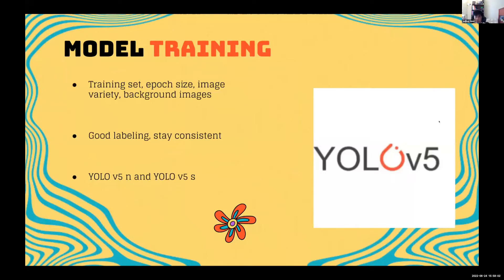For model training, we used YOLO V5, which is an object detection algorithm that detects objects in real time. Factors we considered were the training set size, epoch size, image variety, and background images. At first we didn't collaborate well as a team, which is why our initial model wasn't successful. We changed our labels to be consistent across the team and made sure everyone was on the same page about how we labeled images. We trained using YOLO V5N and YOLO V5S.